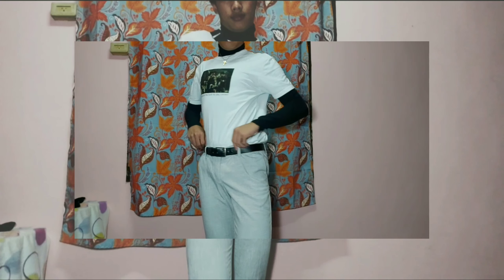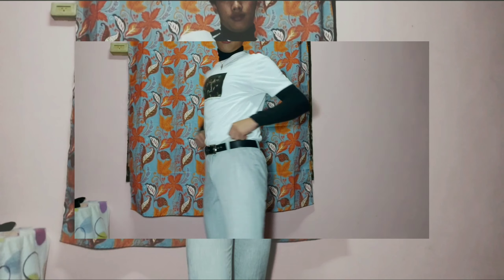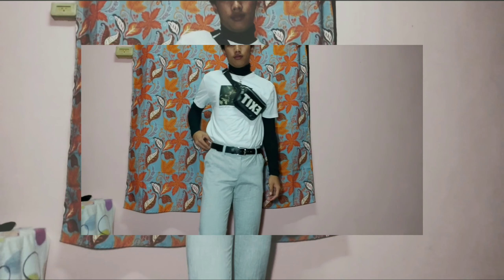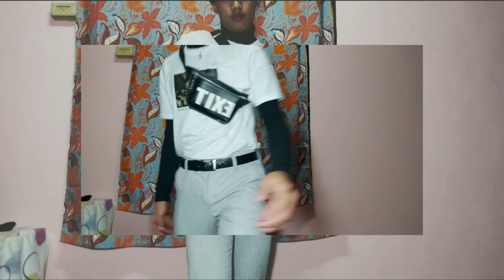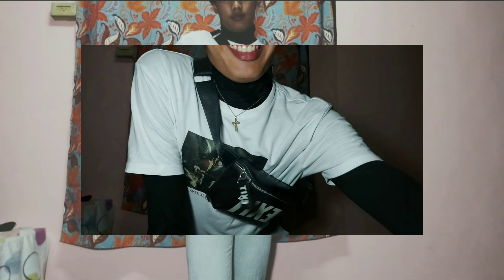For the third outfit, this is a black turtleneck from H&M. And this white top with a graphic in the middle is from Pen Shop. These pants are also from Pen Shop — they are trouser pants. And for the shoes, these are D-Lite Skechers.